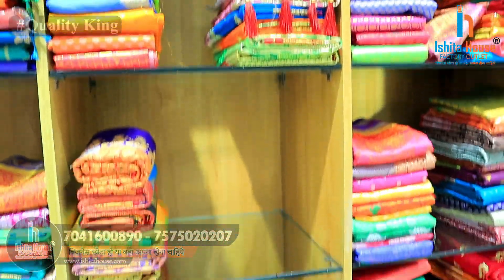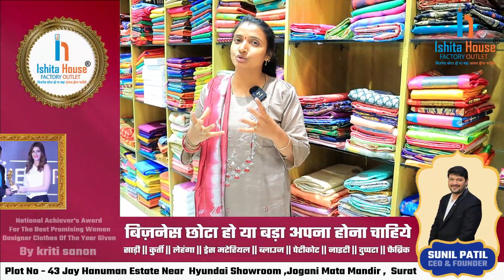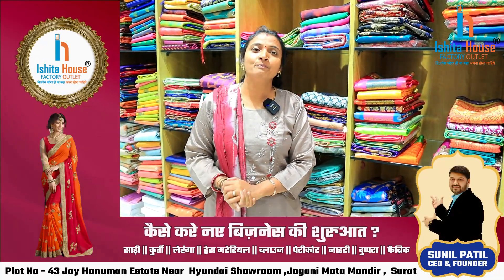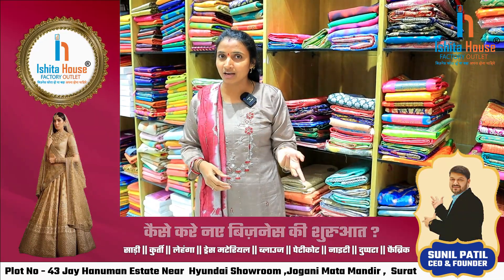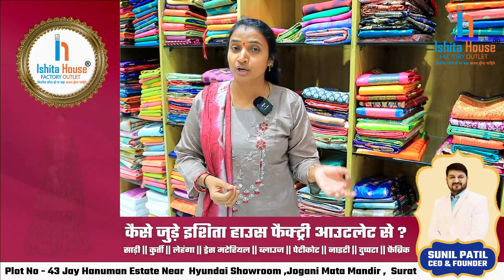If you have clothed, you can find the quality. If you have any of these, you can call the number. If you have any call, you can order.